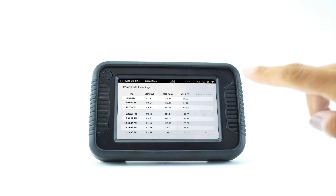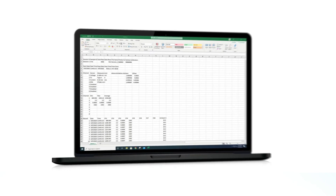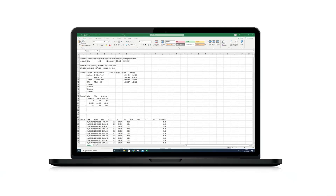Once the logging cycle is concluded, users can play back the recorded data messages, as well as offload and export the data to an Excel spreadsheet for detailed record-keeping.